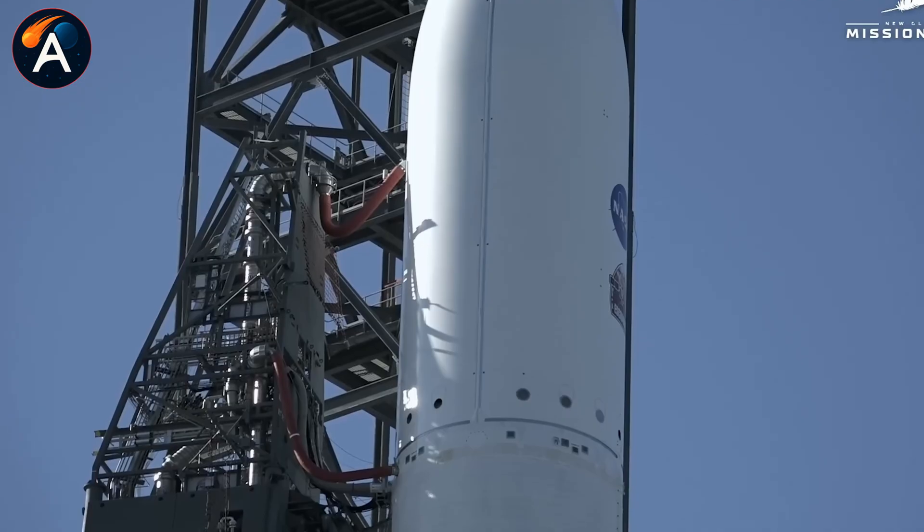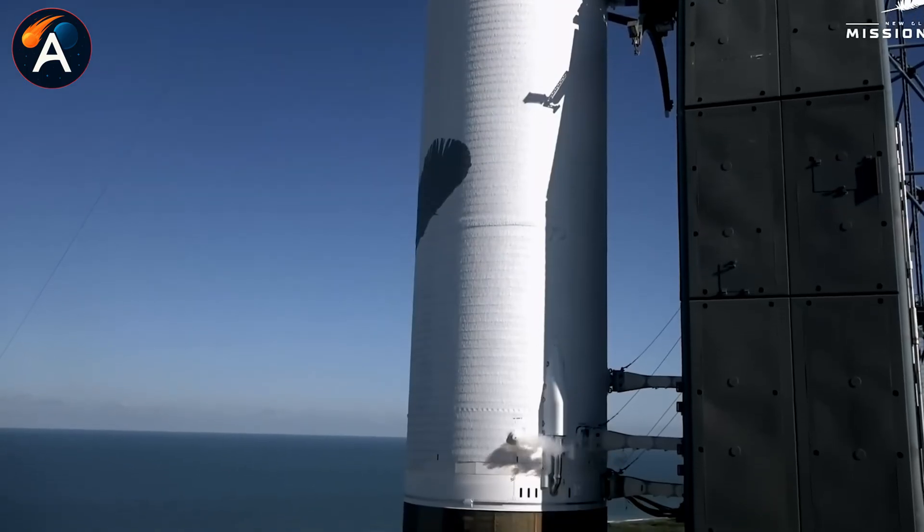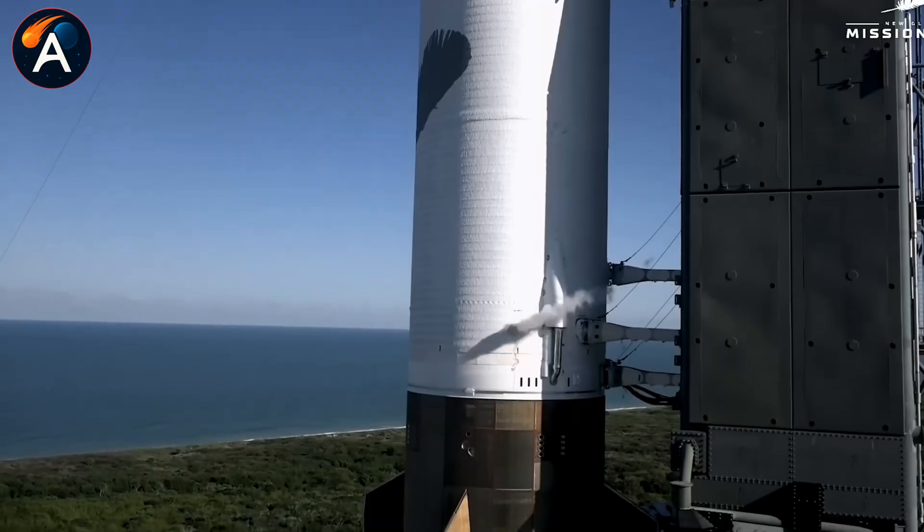Launch timeline? Late 2026 or early 2027, specifically aimed at lunar missions.